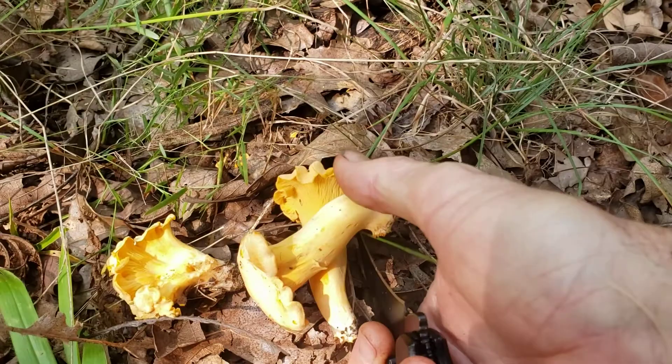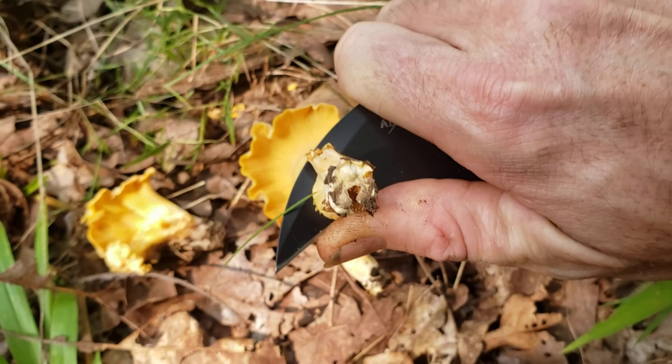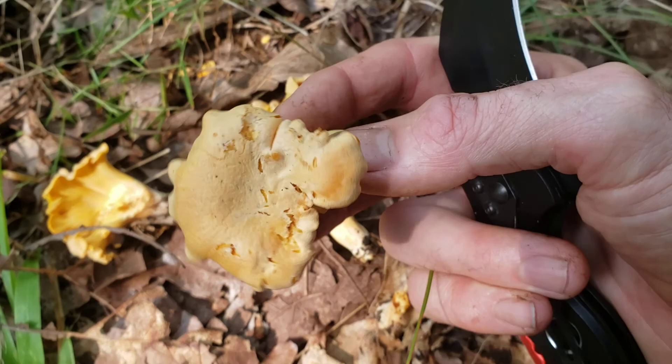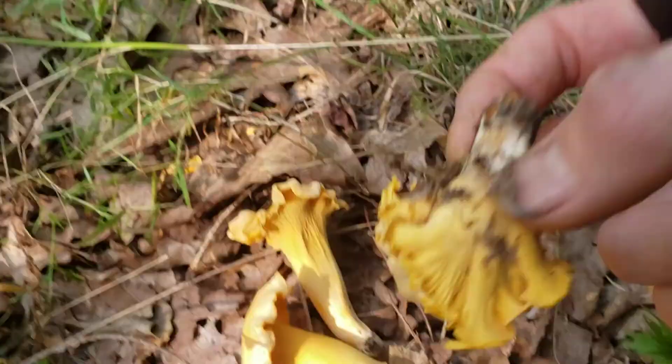What you'll find in chanterelles — a lot of times there's a hole in there, or a couple of holes. That's where the larvae of beetles have gotten in there and started to eat through it. But these are still in pretty decent shape, a little bit far gone, but I'm gonna go ahead and take them anyways, because they always cook up nicely, especially when they're meaty like this.